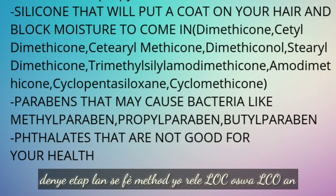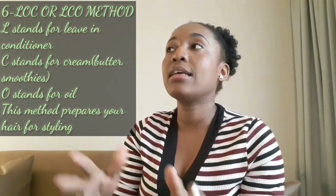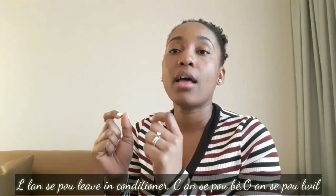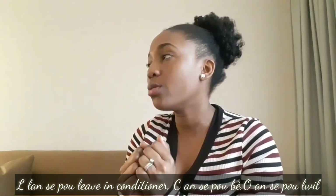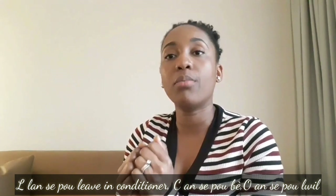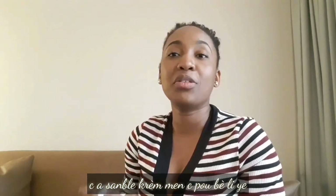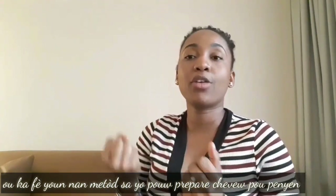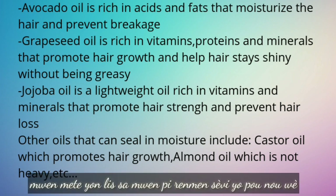The last step of your process is doing the L-O-C method or L-C-O method. L stands for liquid leave-in conditioner, O stands for oil, and C stands for cream or butter. You can do the L-C-O method to prepare your hair for styling. I like to use olive oil, castor oil, or other oils. I'll list some of the best oils I like to use, what they do for your hair, and according to what your hair needs you can just use them.